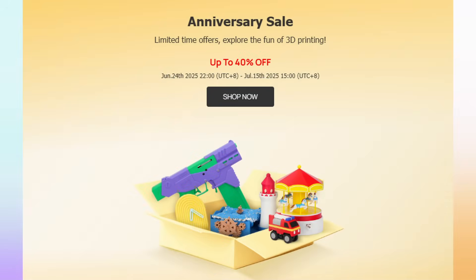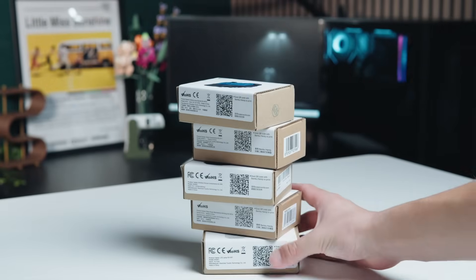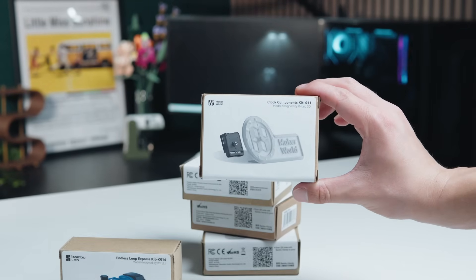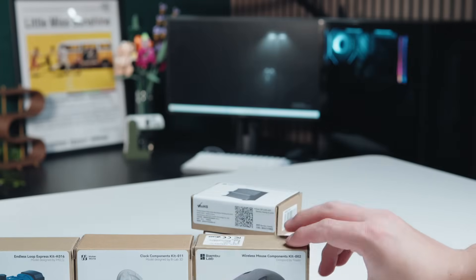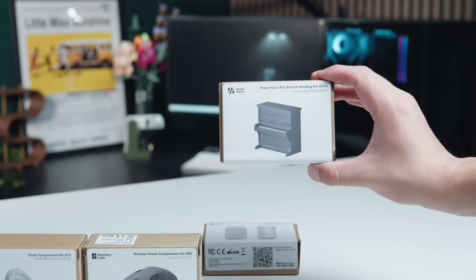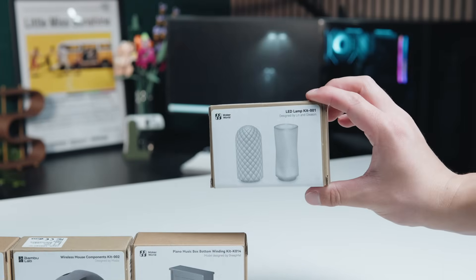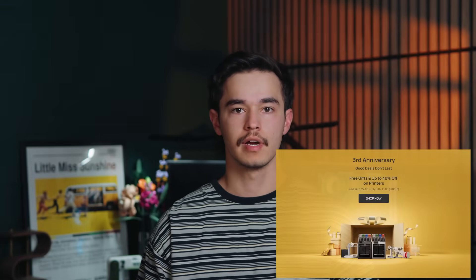Pretty much every single maker kit is also discounted heavily. If you've been looking at the clock kit, the lantern kit, or any of the hundreds of kits Bamboo has out these days, now is the time. There are plenty of new, quite advanced kits out there as well. That's it for the Bamboo sale — it runs through July 15th, so go check it out. You have nothing to lose by just looking.